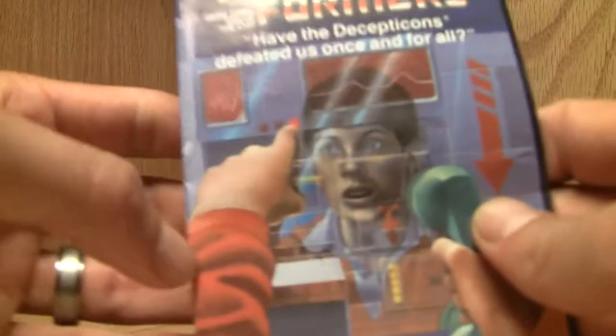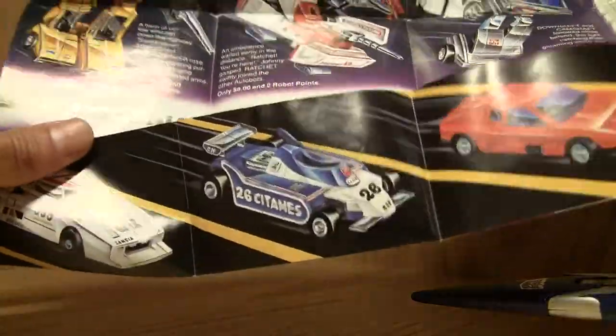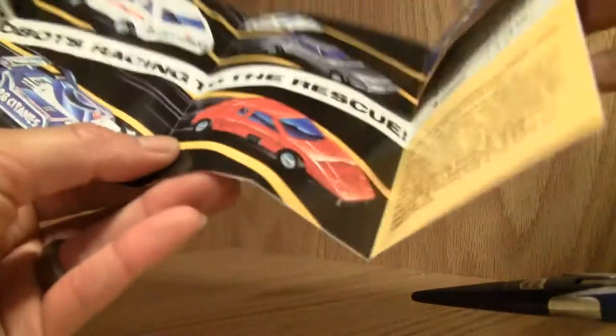If you had a special order, you could actually order some cool little robots — like Overdrive, Camshaft. This dude right here, Overdrive — neat little thing. And here's the tech specs.